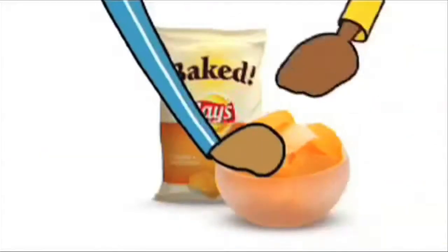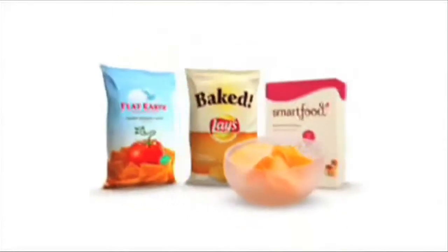Staying in shape can be deliciously fun. Try baked glaze crisps with 65% less fat than regular potato chips. Find them in the chip aisle with other snacks made just for you.